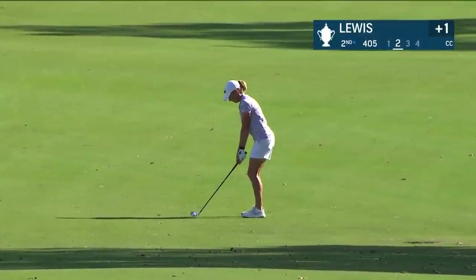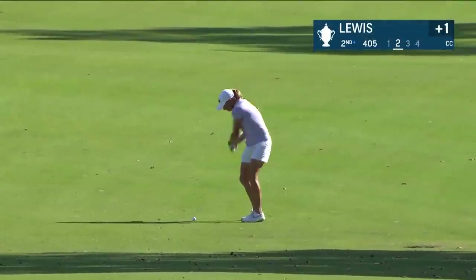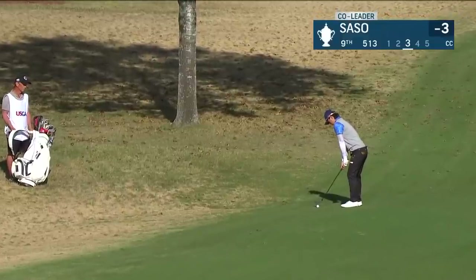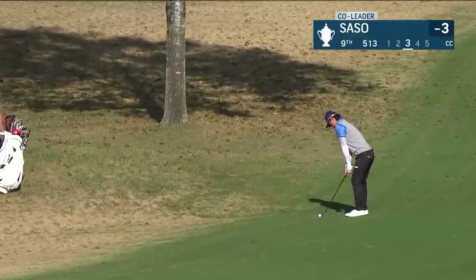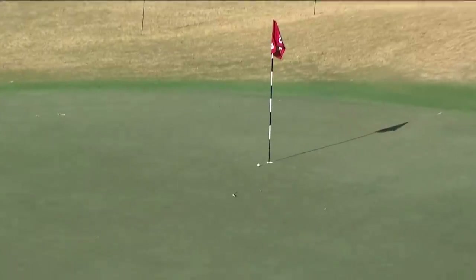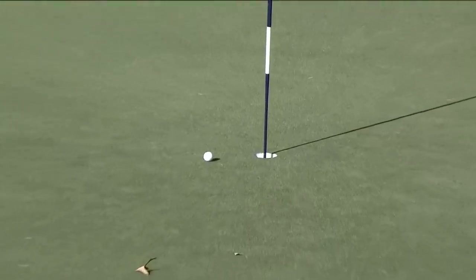Let's check in with Stacy Lewis at the par 4 second. Stop, stop, stop, stop, stop — and it listened. Nice one. Bull opens at Pioneer's number two — the men's followed by the women's back in 2014. Here's Saso at 9. Wow. Smart — tremendous angle coming into that hole location, which is very well protected.